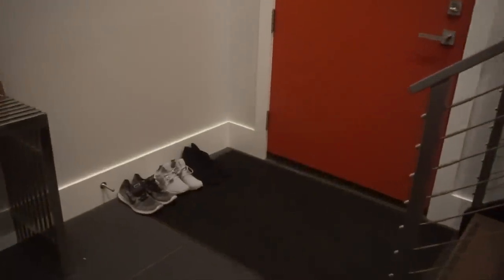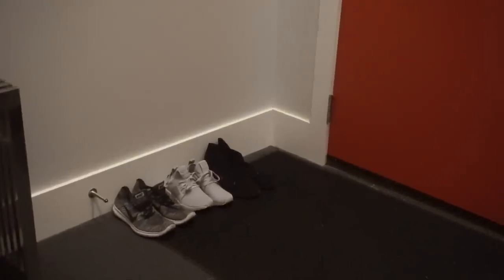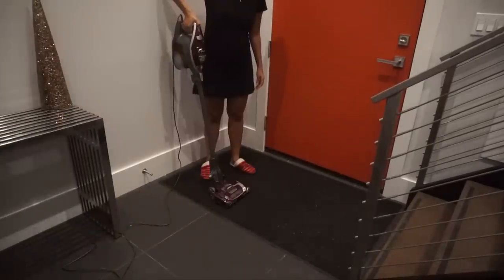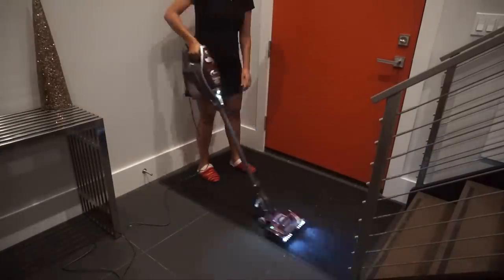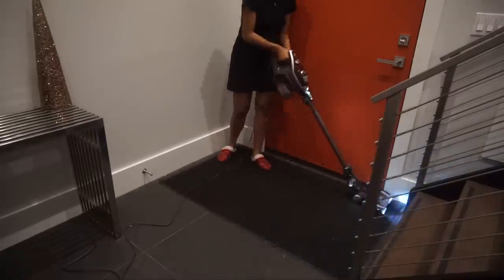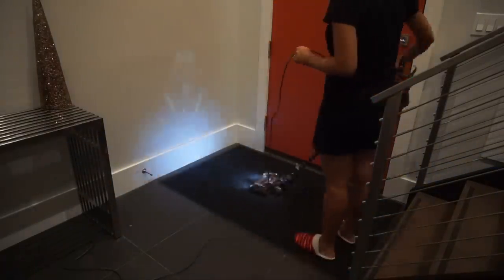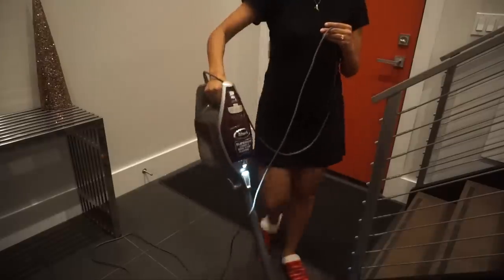In my entryway we take off our shoes before entering the home because I think it's more sanitary. I use a vacuum on my area rug and under the stairway, which is the dustiest area in my entire home. This vacuum works on hardwood flooring as well as rugs and carpets.